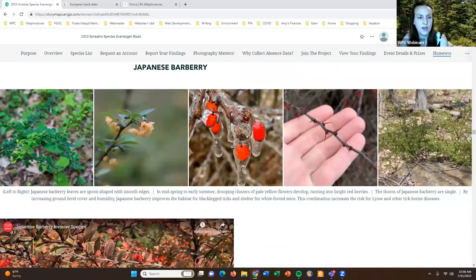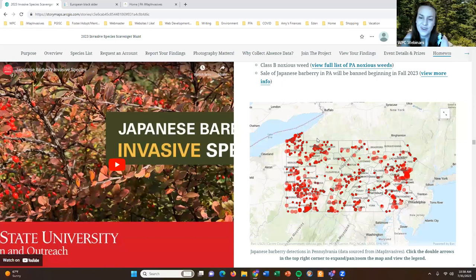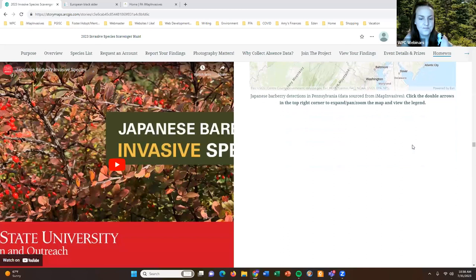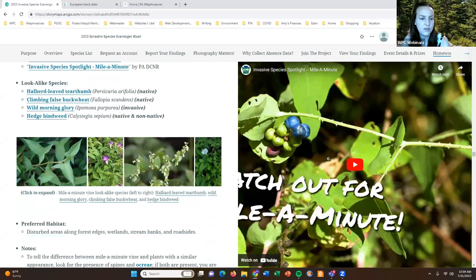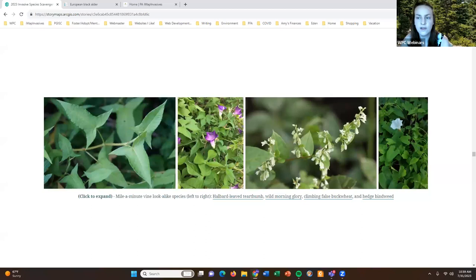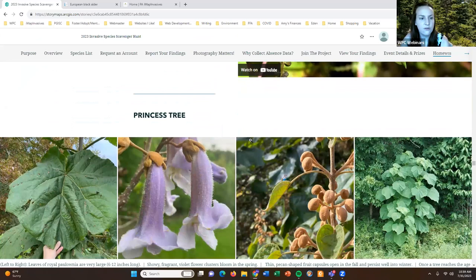We have Japanese barberry — its lookalike is European barberry, which is actually another invasive species, and unfortunately Japanese barberry is very prevalent in Pennsylvania as shown in the distribution map. Then we have mile-a-minute vine — there are some lookalike species pictured here. You can click on some of these images to expand them for a closer look right there in the story map.